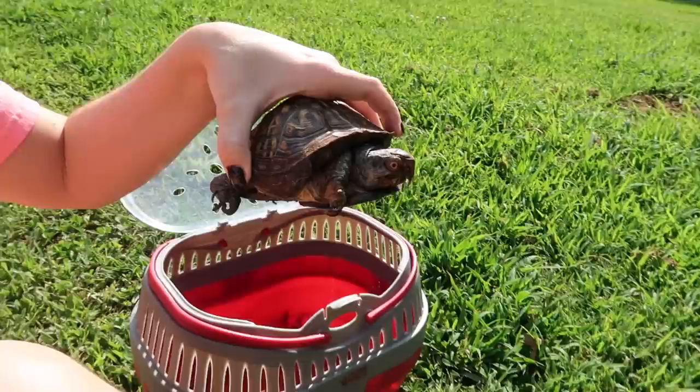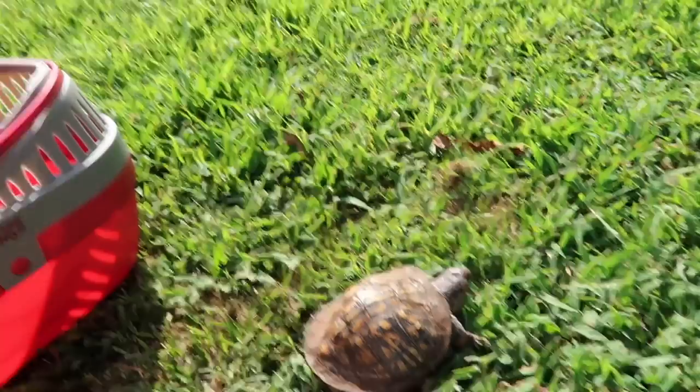All right bud, there you go. Such a beautiful day today. I bring Koa and Blue outside a lot because natural sunlight is what's best for them.